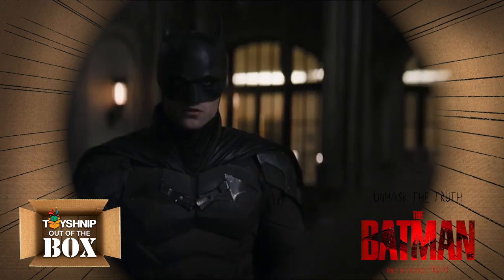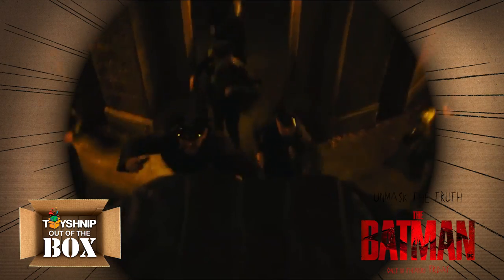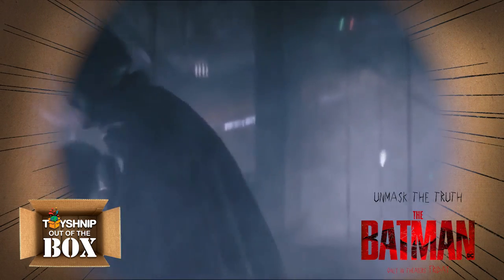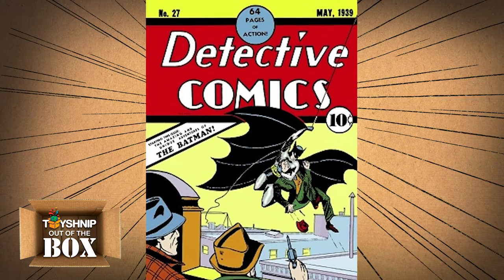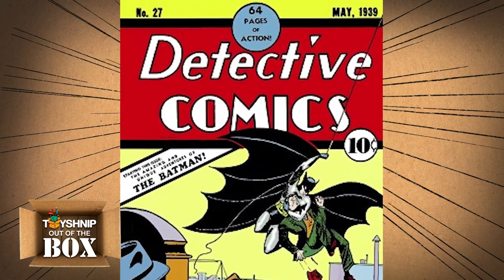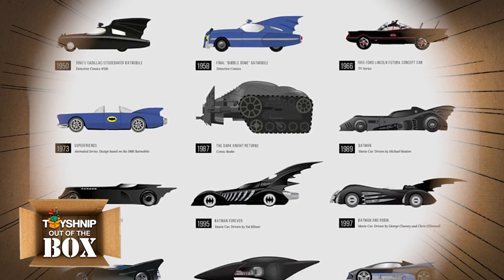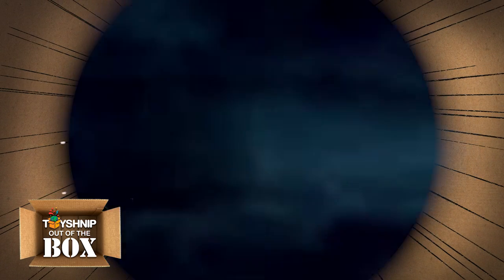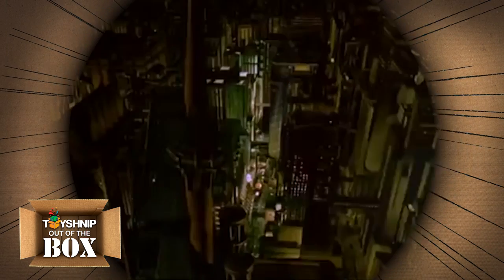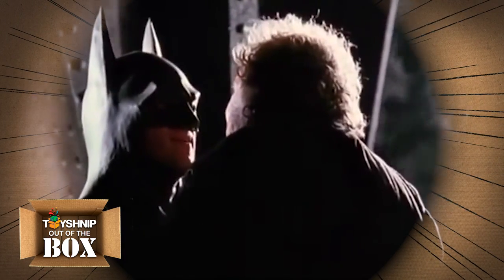The newest Batman saga is in theaters with a brand new look on the Dark Knight in The Batman, starring Robert Pattinson in the dual role of Gotham's vigilante detective and his alter ego reclusive billionaire Bruce Wayne. Batman first debuted in 1939 in the 27th issue of Detective Comics. Throughout the years he has taken on many different looks and changes including his iconic vehicle the Batmobile. In 1989 Warner Brothers debuted their first installment in the Batman film series directed by Tim Burton and starring Michael Keaton as The Dark Knight. This was the first time we saw Batman on the big screen in a true dark form.